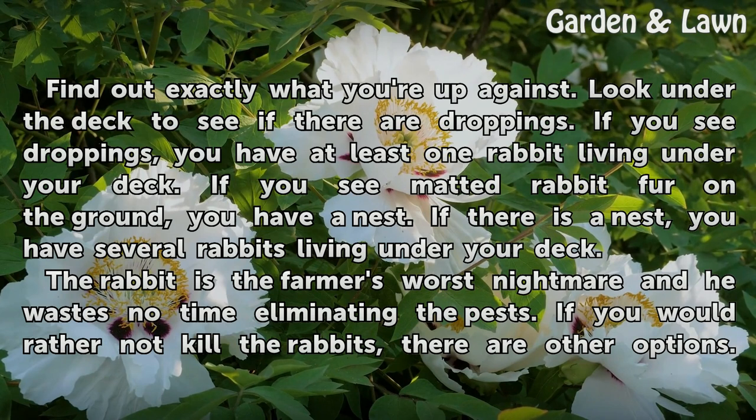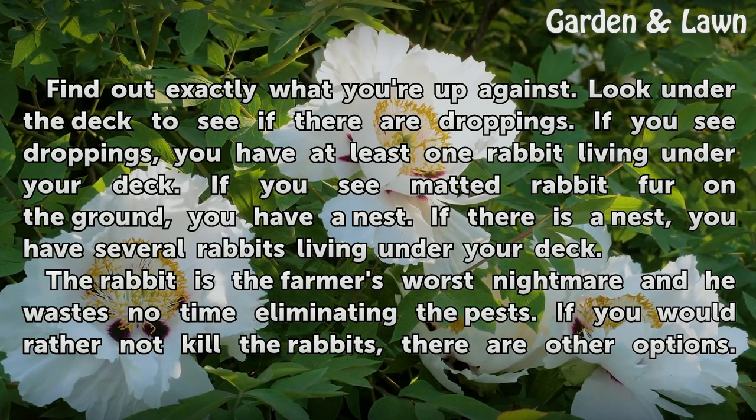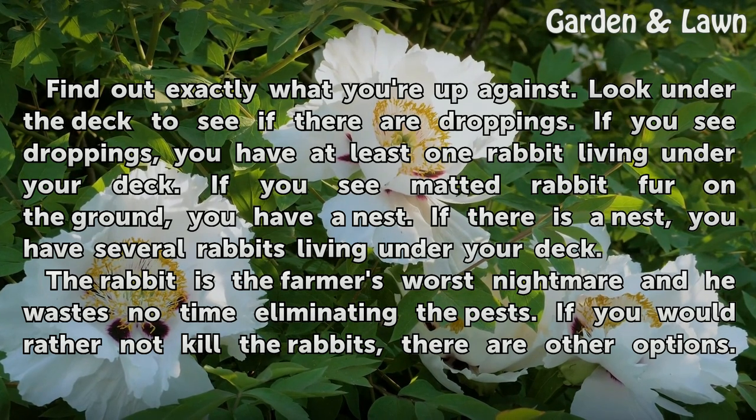Find out exactly what you're up against. Look under the deck to see if there are droppings. If you see droppings, you have at least one rabbit living under your deck. If you see matted rabbit fur on the ground, you have a nest. If there is a nest, you have several rabbits living under your deck.